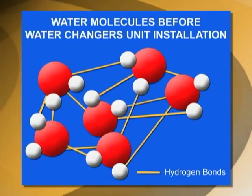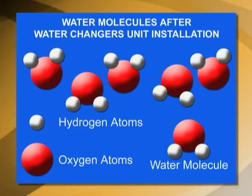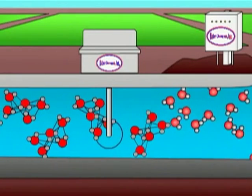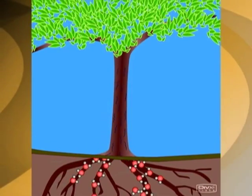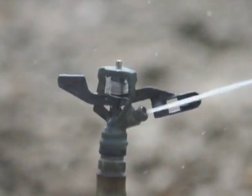The Water Changers unit applies a negative charge to the water molecule, thereby breaking the hydrogen bond between water molecules and minerals. Water and nutrients form smaller molecules that can be more easily absorbed by plants and animals. Minerals go into suspension, preventing them from causing scale buildup and corrosion.